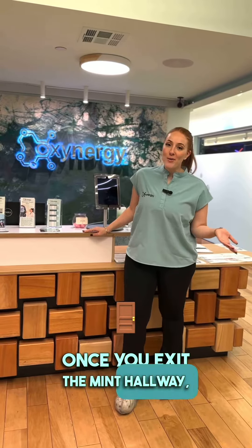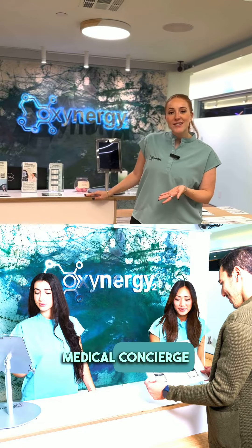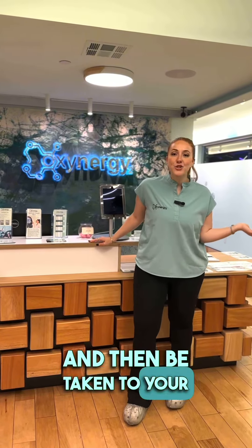Once you exit the mint hallway, you'll be greeted here by our medical concierge where you'll be offered tea or water and then be taken to your treatment.